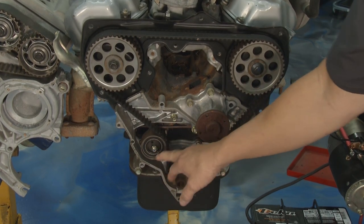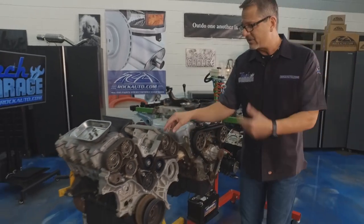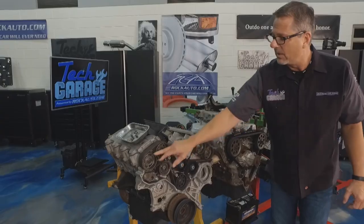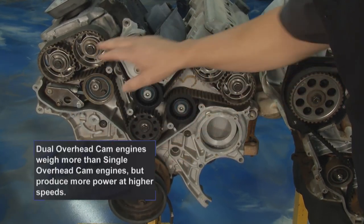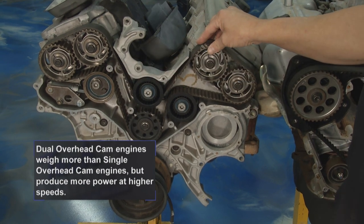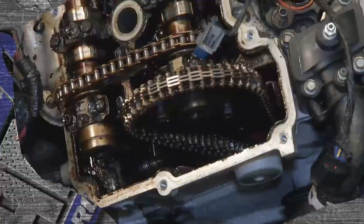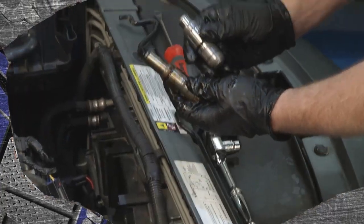We'll look at a couple of different types of tensioners coming up. Here's our 3.4 — this is a dual overhead cam engine, with an intermediate shaft pulling it around. The tensioner's located right there. That's a good look at front-end configurations, but I'm curious what Dave and Josh found out on our Dodge Charger — and we'll do that right after the break.